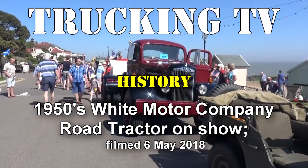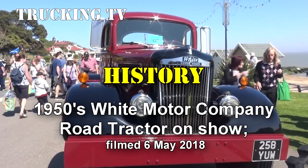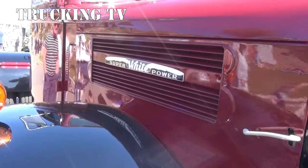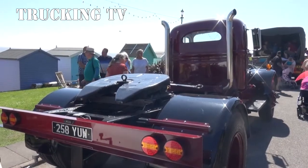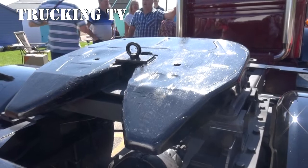You don't find every interesting truck in the world at Truckfest. This 1950s American White superpower tractor unit was on show when we took a stroll on May bank holiday Sunday, a few hundred yards from my front door at Felixstowe in Suffolk. We managed to track down owner Nick Marshall for a brief chat.